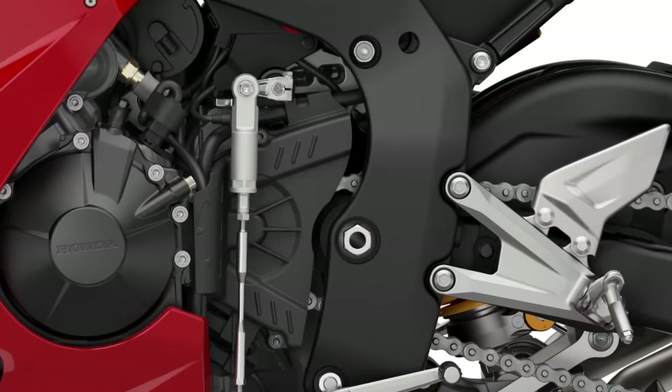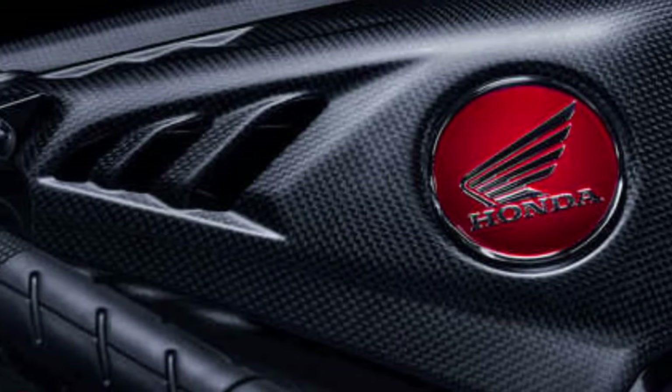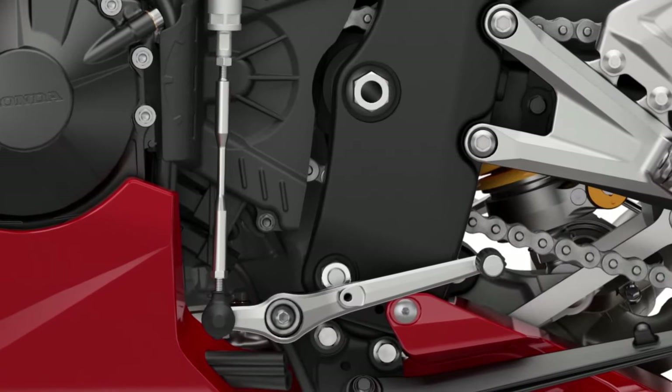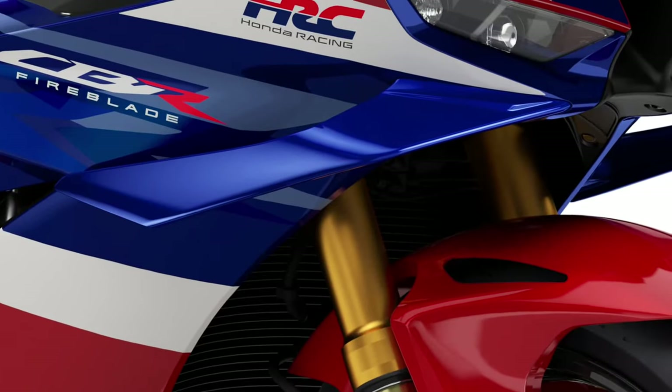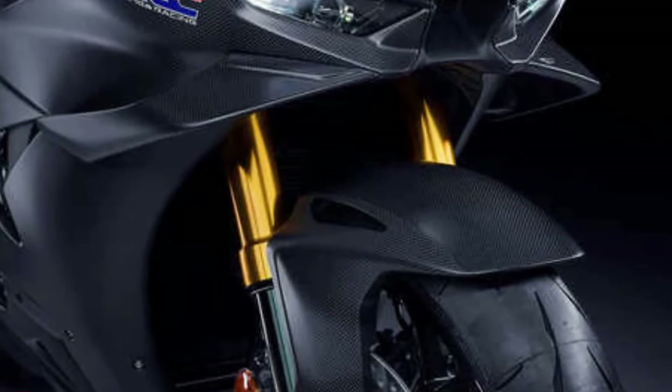At the heart of the CBR1000RR Fireblade SP is a highly-tuned 999cc inline-four engine engineered for maximum power and responsiveness. It features a compact design and lightweight components to enhance performance and agility.